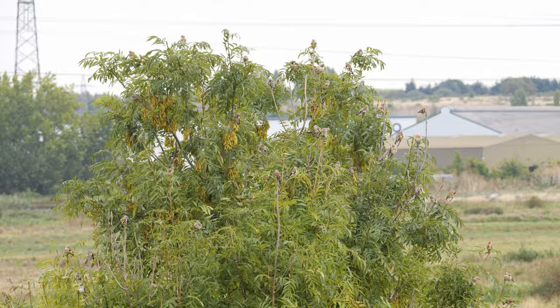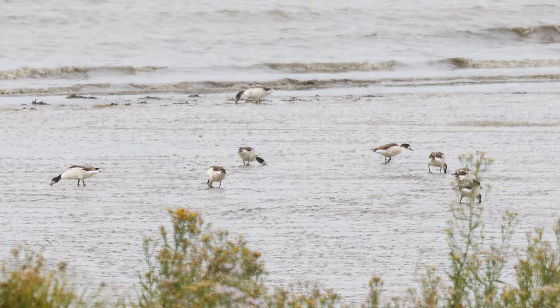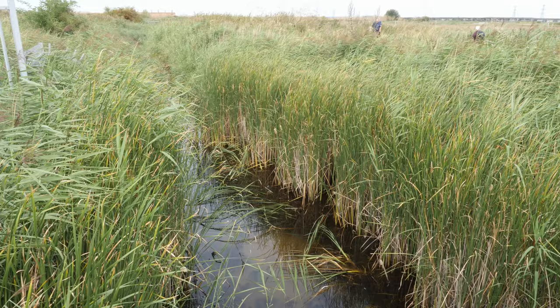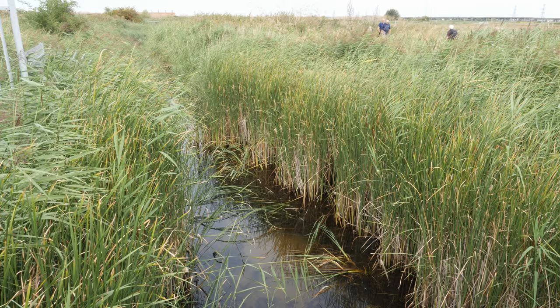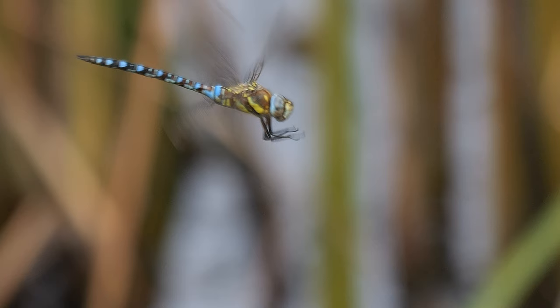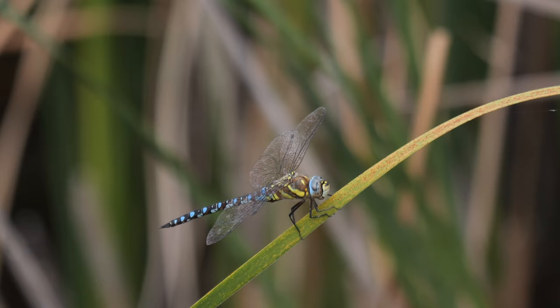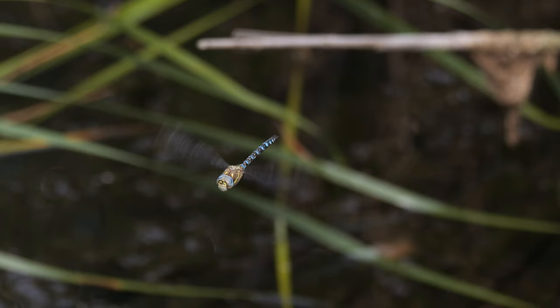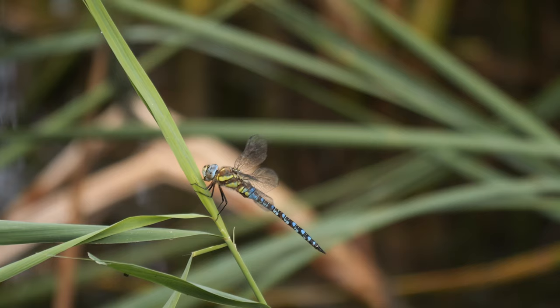Out on the mud there were plenty of shelduck feeding, filtering out mud snails and other marine invertebrates. Most of the waders were further around and not really in range of the camera. In the reserve itself, from the turnstile bridge, there was a male migrant hawker dragonfly patrolling and hovering, which once passers-by saw me trying to film it, brought in a small crowd. The numbers of migrant hawkers peak in late August and early September.